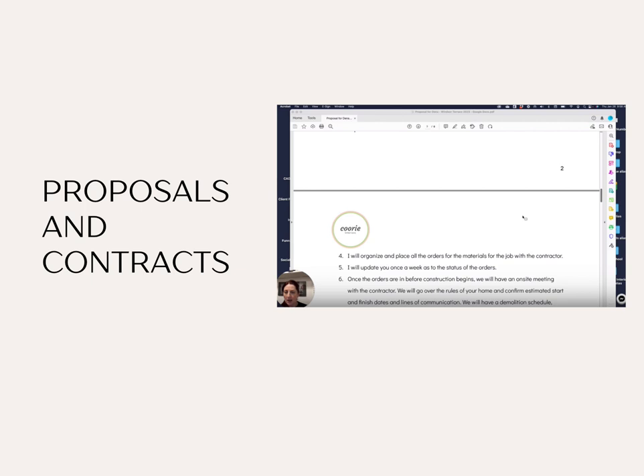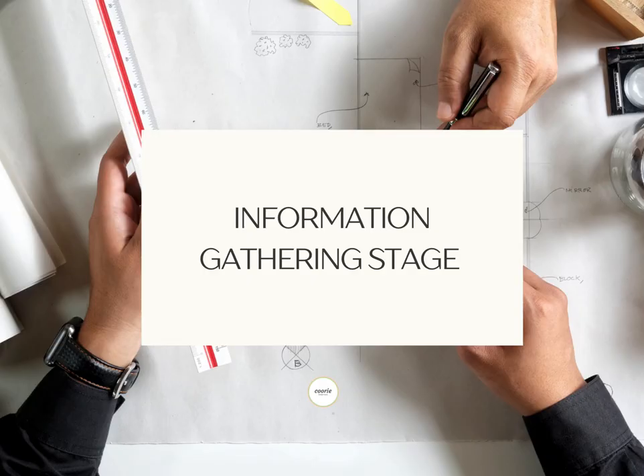After that first on-site meeting, I will come back and write a custom project plan for you. I will hopefully give you a flat fee if I can — I try to do that as much as possible. We'll sign the contract and then we're good to go. Before designing any project we need to start with the best information possible, or else we end up towards the end of the project having to go back and correct things.